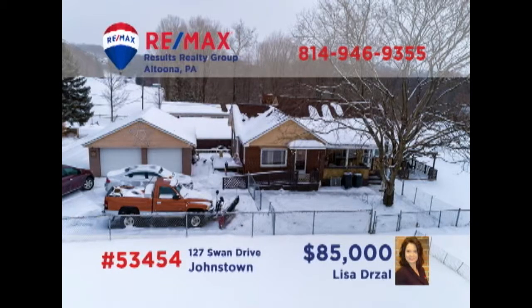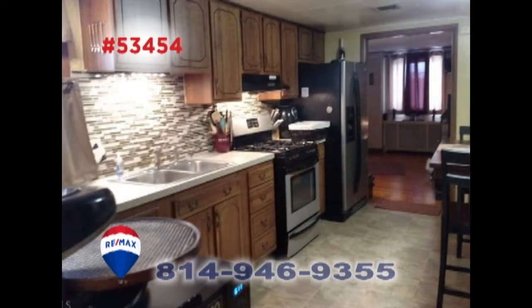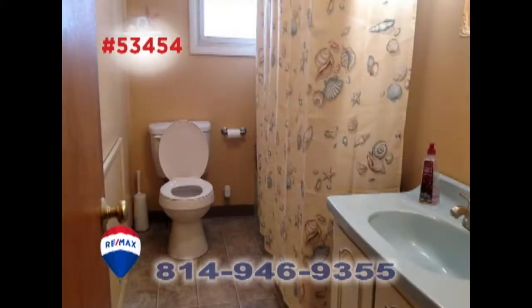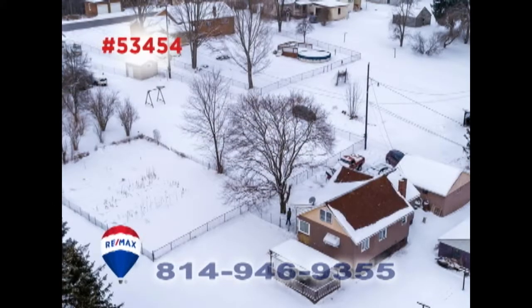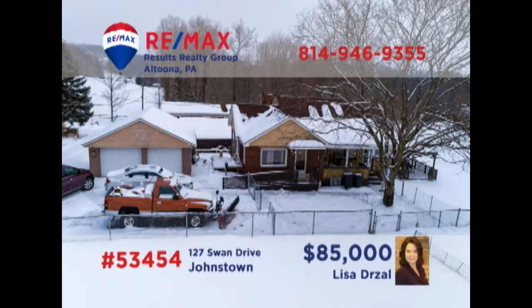Jackson Township is where we'll find this next home, presented by Lisa Drossel. Hardwood floors will accent your living room furnishings nicely. The kitchen offers appliances, a pantry for storage, and a generous eat-in space. You'll find two full bathrooms as well as three bedrooms, each with hardwood floors under the carpeting. Other features include a lower-level rec room and a detached two-car garage. See it all with Lisa.